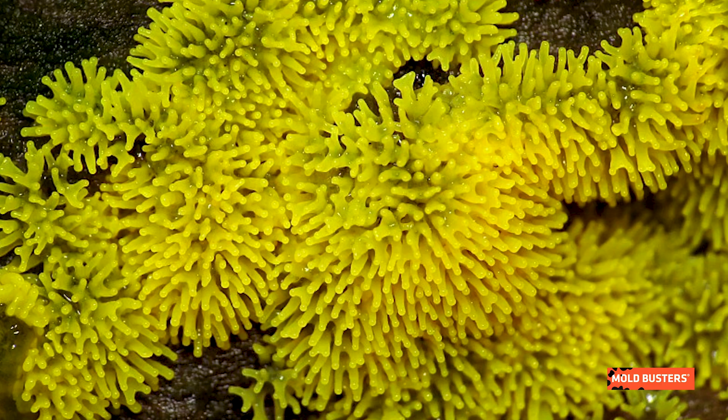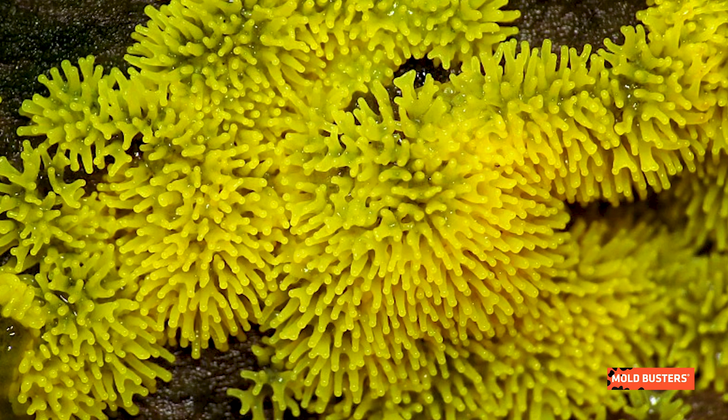Unlike true fungi, they live a predatory lifestyle, do not form mycorrhizae, and have no role in the decomposition of lignocellulose. There are approximately 1,000 species of slime mold.